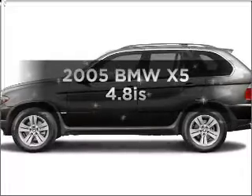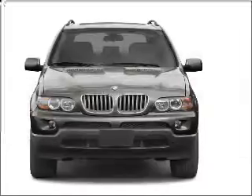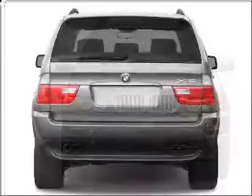Introducing the 2005 BMW X5 — everything you need under one roof with this great vehicle. It features a powerful eight-cylinder engine connected to a smooth-shifting six-speed automatic transmission.